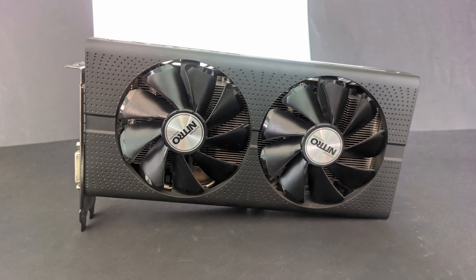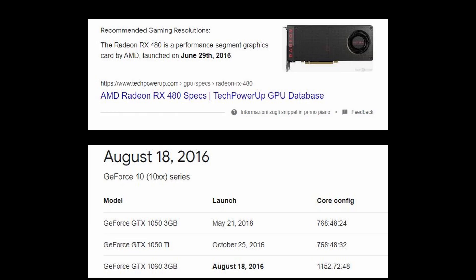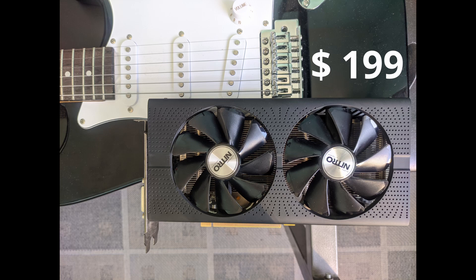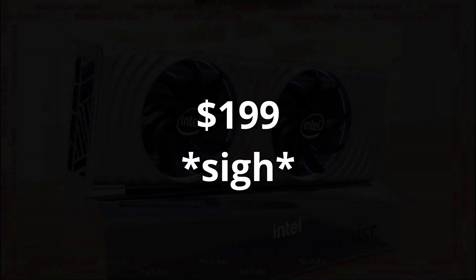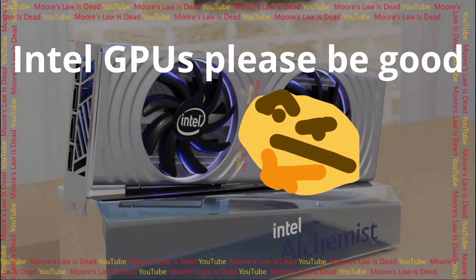Today we are going to compare the RX 480 4GB with the GTX 1060 3GB. Both of these cards were released back in 2016, making them 5 years old now. These GPUs are mid-range, both costing $199 MSRP. When will we ever get value cards at this price again?